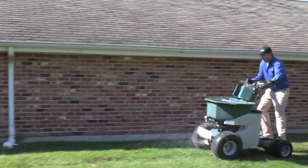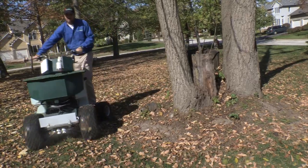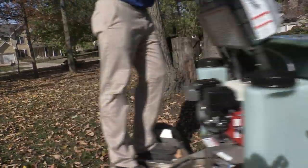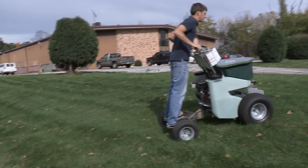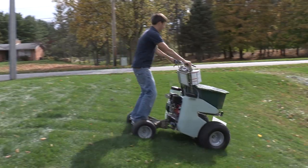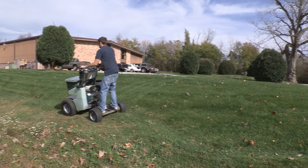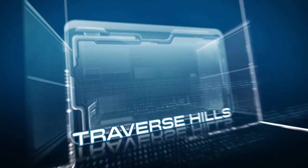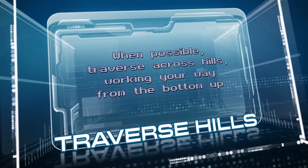There are no repetitive hand actions required — all you do is hold on. When riding, it's best to lean into the curves, lean forward when traveling uphill, and lean backward when traveling downhill. When moving across a hill, lean into the slope for the best balance. When possible, traverse across hills, working your way from the bottom up.